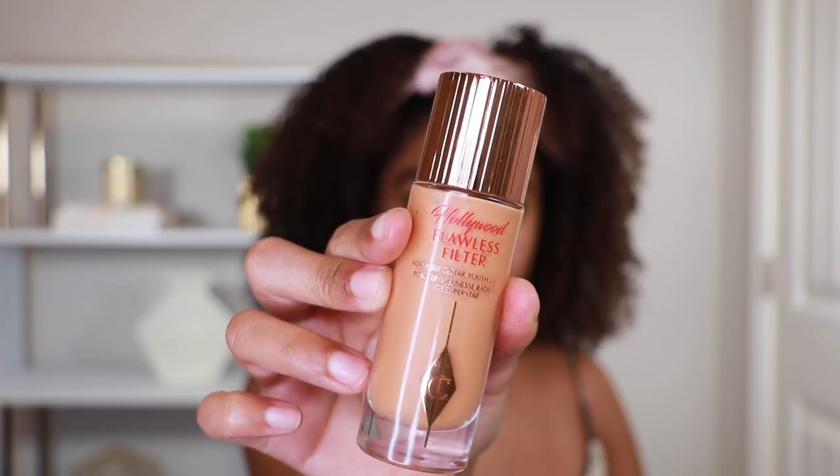The first product is a skin prep product: the Charlotte Tilbury Hollywood Flawless Filter. I currently wear shade number five and it is so good. You've heard me talk about this multiple times on Instagram — it is the ultimate skin prep product for a really nice dewy, fresh look. I love a no makeup makeup look, and for those looks I really like my natural glow to shine through.